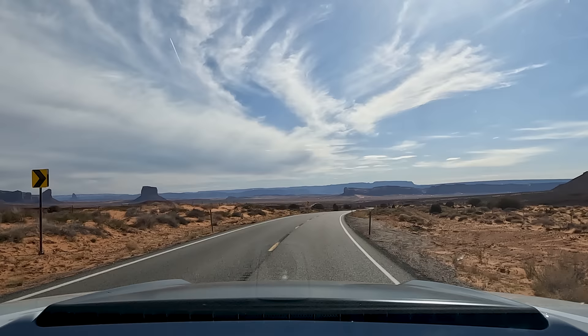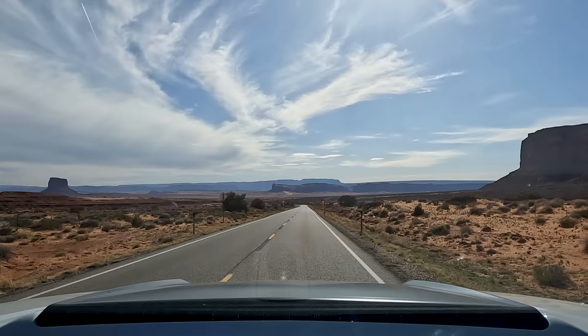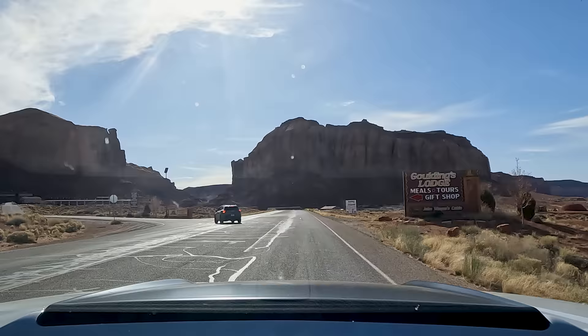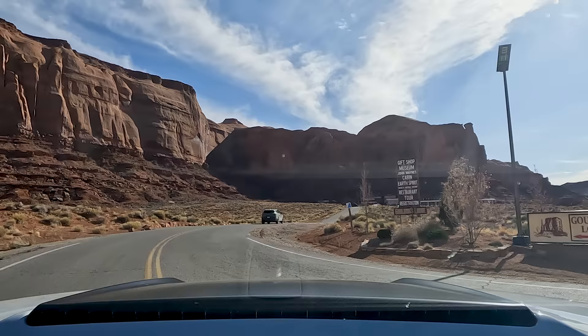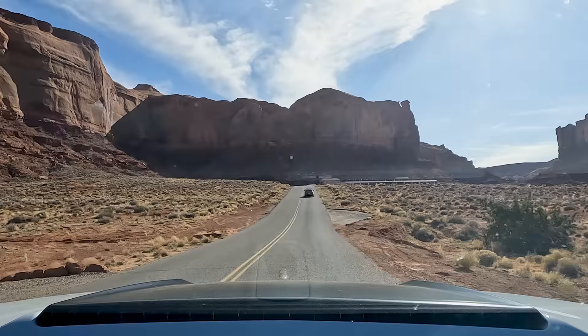Our destination is off to the right somewhere — we're going to maybe one of the most popular lodges in the area, Gouldings Lodge. Only five miles away until we find our quarters for the night. Right here is where I think we want to go. I want to say there's a campground back here that I camped at about 20 years ago. This looks like what I remember — it's kind of nestled up against the rocks, very beautiful with really large cliffs. It's very backlit though.